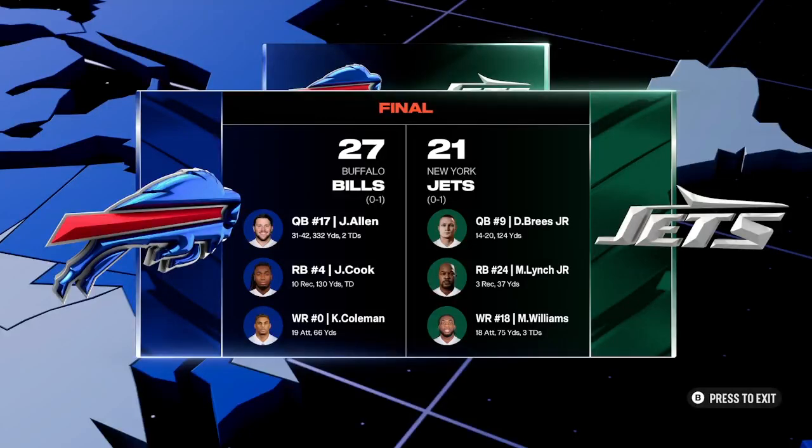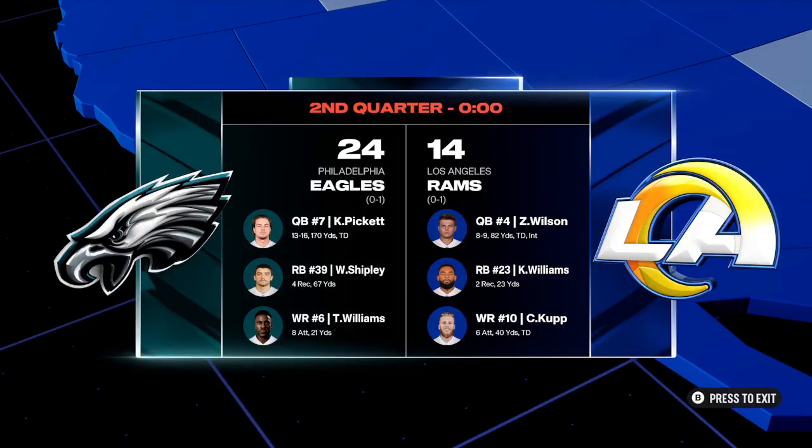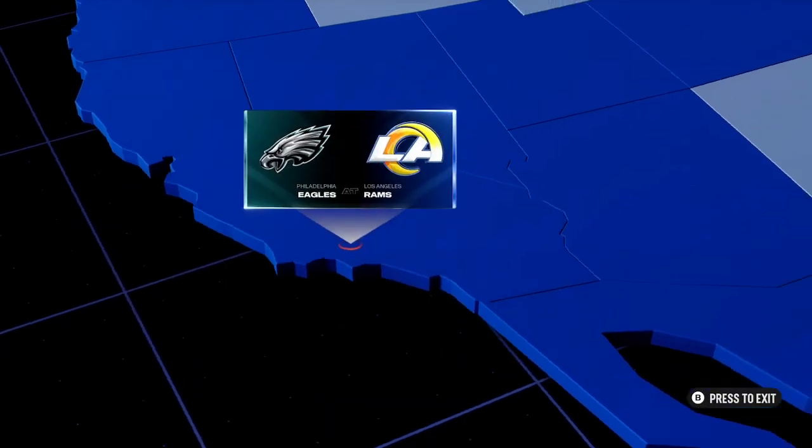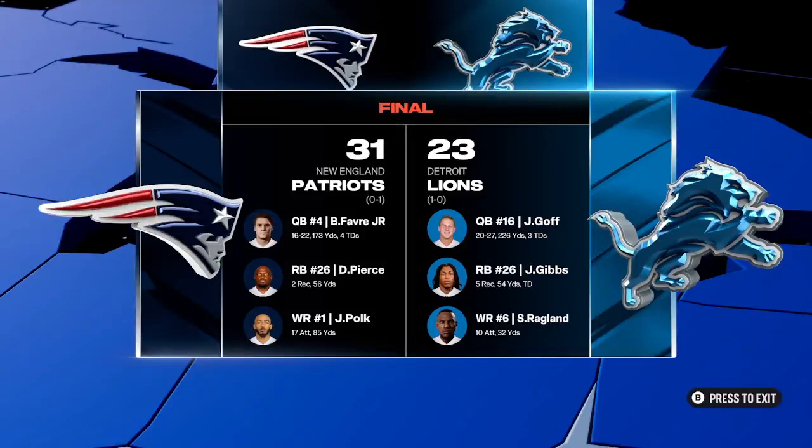Josh Allen threw two touchdown passes as his guys make amends for the setback in week one. From there, let's head off and check out a second game — they trail the visiting Eagles at halftime with a touchdown pass there for Kenny Pickett. Lastly, let's motor up to the Motor City — things didn't work out so well as they fall to the visiting New England Patriots. The Patriots bounced back from the opening week loss to even their record at 1-1.